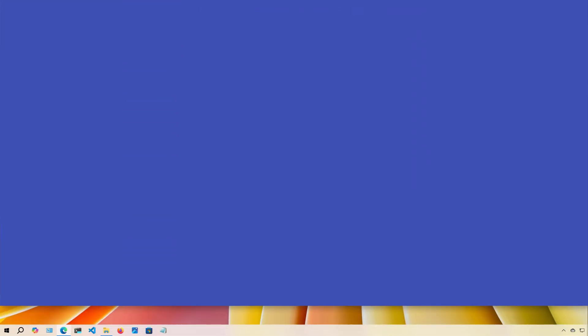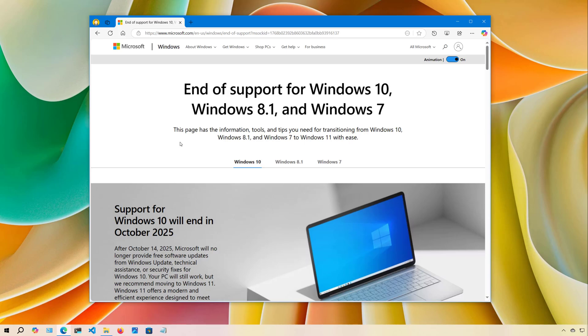Hello everyone, Mauro here. In this lesson, we're going to go through the steps to switch from Windows 10 to Linux Mint, and I will tell you why you should do it.